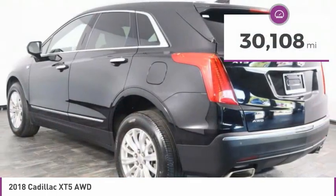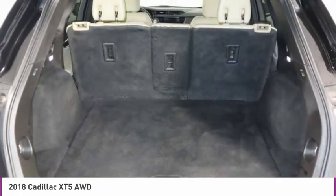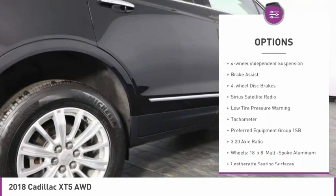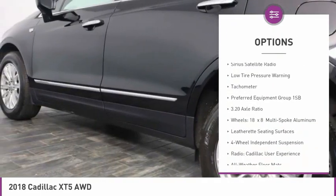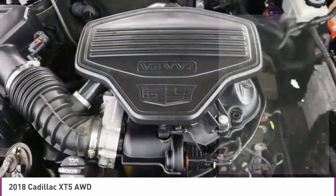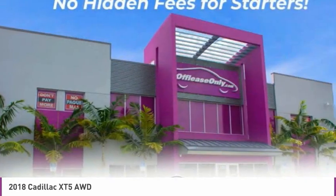This vehicle has less than 35,000 miles. Here are some of this vehicle's great options: electronic stability control, alloy wheels, wheel locks, power lift gate, four-wheel independent suspension, brake assist, four-wheel disc brakes, Sirius satellite radio, low tire pressure warning, and tachometer.